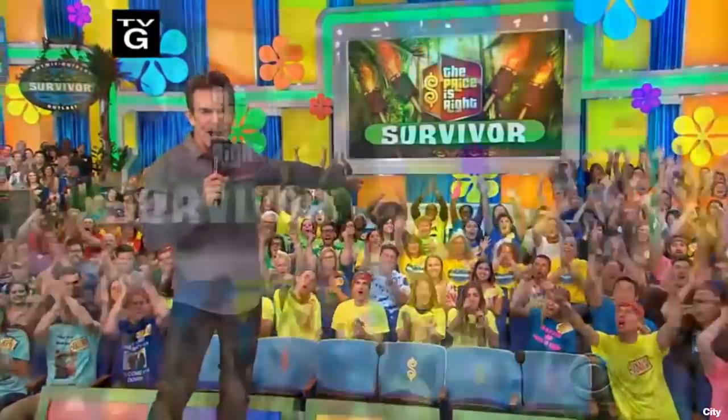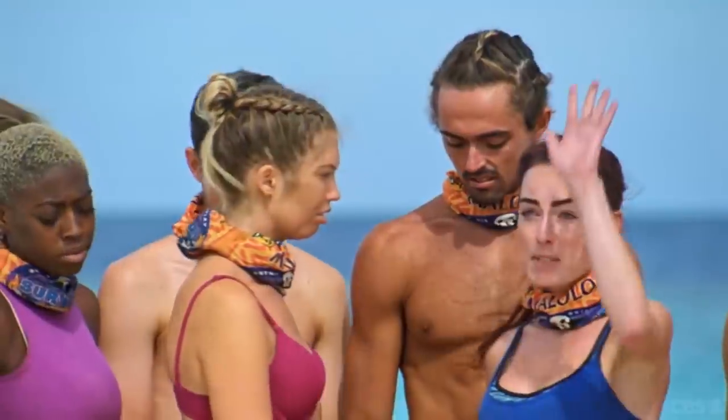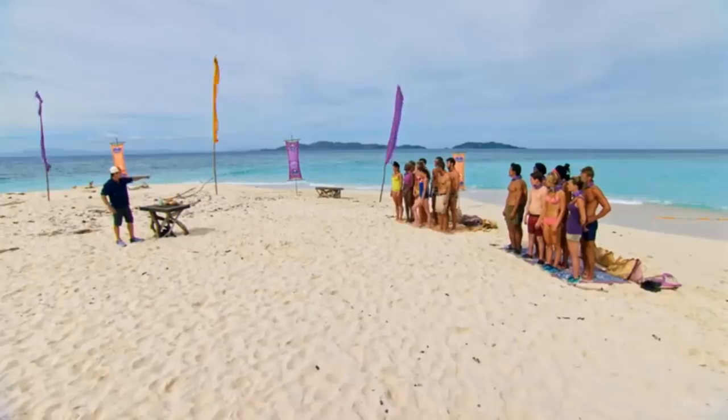And the most likely to receive a purple edit in Survivor goes to... Congratulations, Chelsea! Come on down!